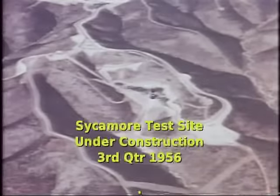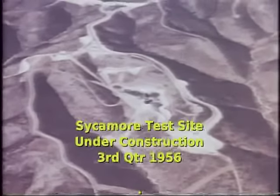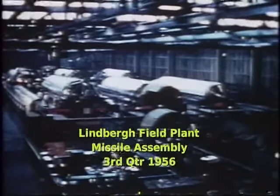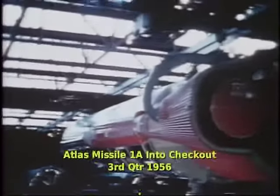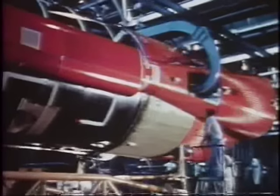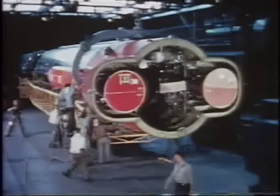Ten minutes northeast of Astronautics, work progressed at the Sycamore Canyon static test site. Progress in final assembly during the quarter included final inspection and acceptance of missiles in production and checks of systems installation. By mid-August, a milestone in the Convair Atlas program had been reached with the move of the first missile, designated missile 1A, into checkout. It is at this point that missile electronic systems checkout is accomplished, and necessary installations for test instrumentation are made.